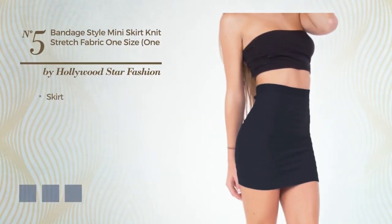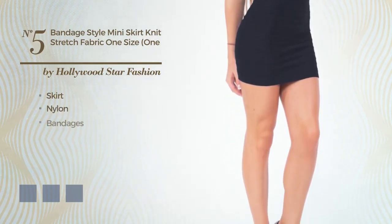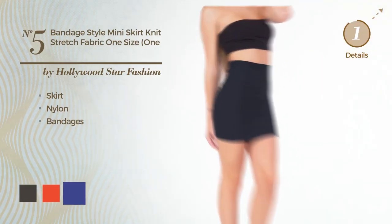Number 5: skirt. Crafted from quickly drying nylon, accented with bandages. Available in 4 color variations, like black ink, CG red and royal blue.